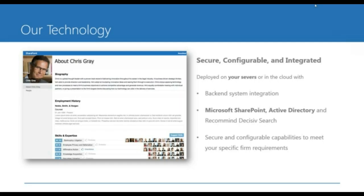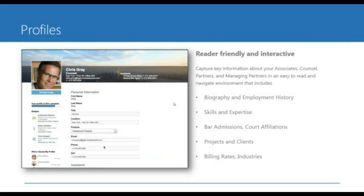The solution is very configurable, so if you want to have new sections or remove sections, you're in control of that. Everyone within the firm will have a profile. We collect common things like biography information, employment history, bar admissions, and court affiliations. We also have a very rich skills taxonomy that you control. There's an approval workflow where people can suggest a skill gets added to the system, and a practice leader has the opportunity to approve that. We can also collect board memberships, volunteering, causes, and billing rates.